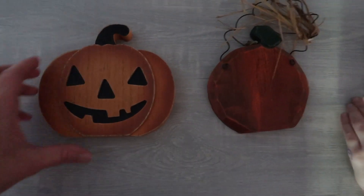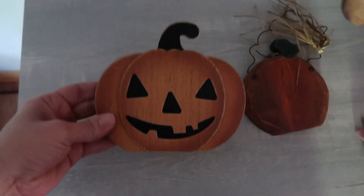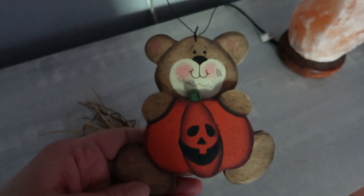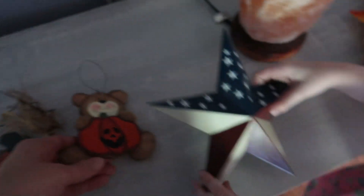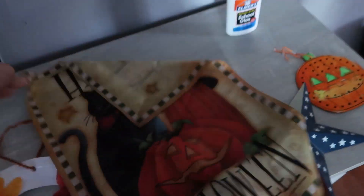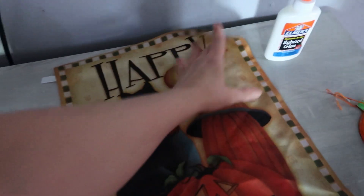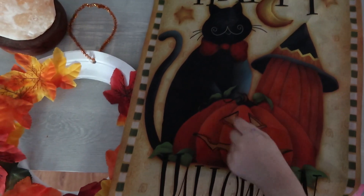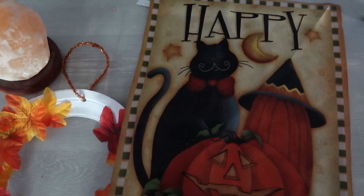Tyler found some more decorations. This one's my favorite — we have a pumpkin. This one I hang outdoors on the mailbox; I love this one. And this little bear with the pumpkin. And then we have a Happy Halloween flag with a black cat, girls, and two pumpkins. But I need to buy a new post for it.